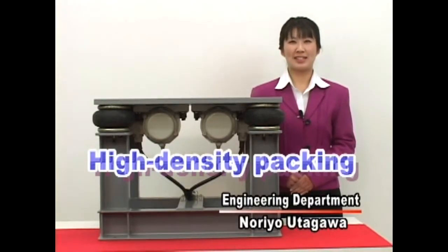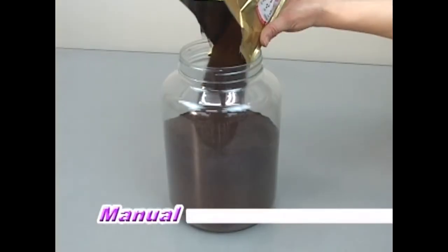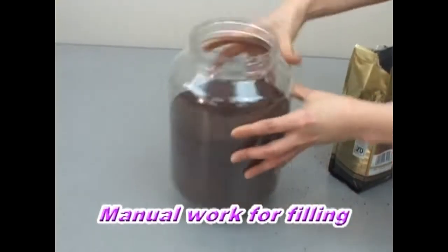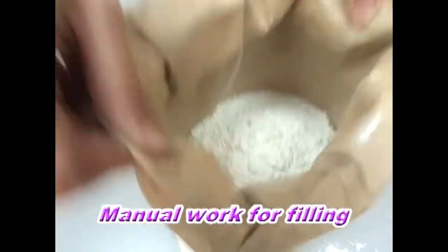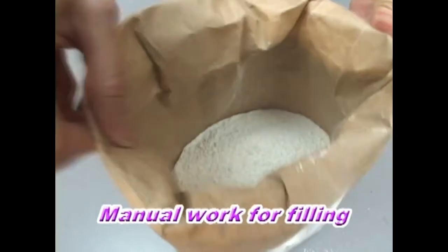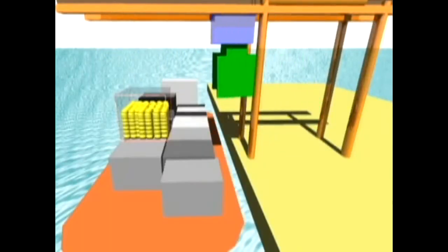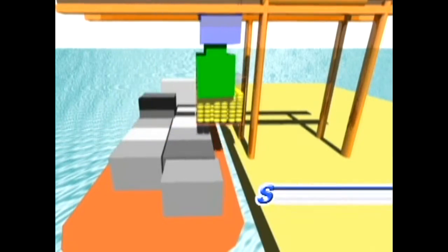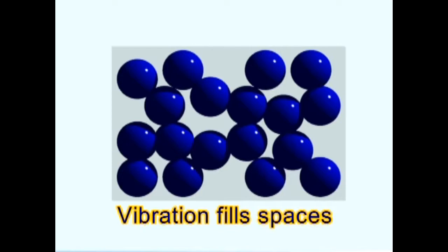Look what else vibration technology can do. High density, tight packing of powders and particulates are hard to pack. Are you shaking, beating, and suffering through the work manually? Or during shipping, do packed items in containers settle and appear to lose weight for some reason, and your clients say pack your shipments more tightly? Has this ever happened to you?